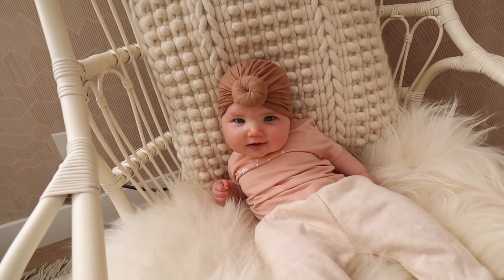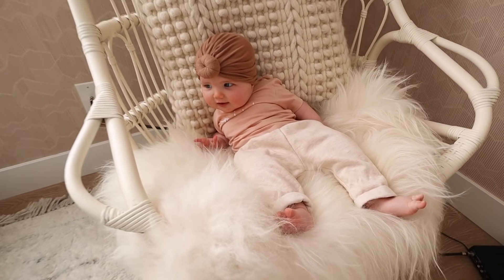Good morning! Parker already started the vlog and filmed a little update of how we started out our day. The new wallpaper is up and it looks so much better.